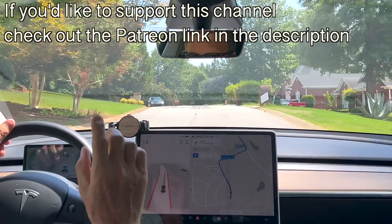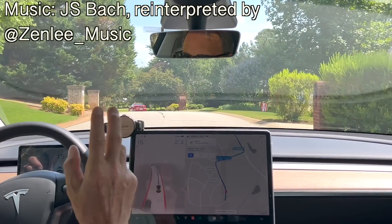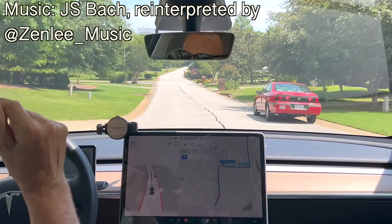I'm going to do some testing with this car. This is a 2021 Model Y — we purchased it in December of 2020, but officially it's a 2021 model. It comes with radar.